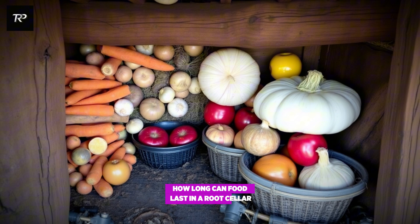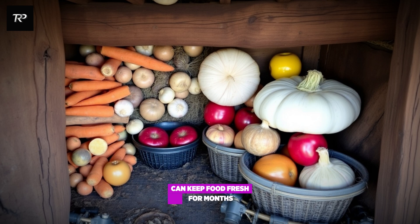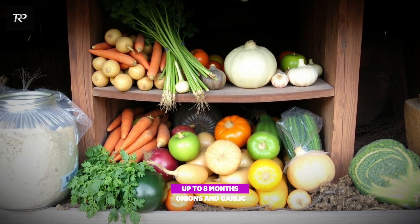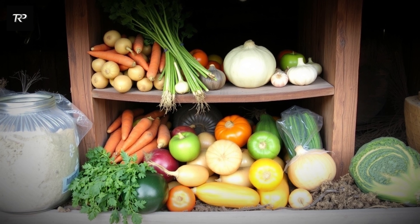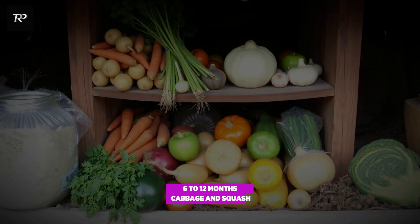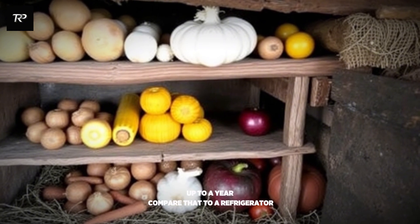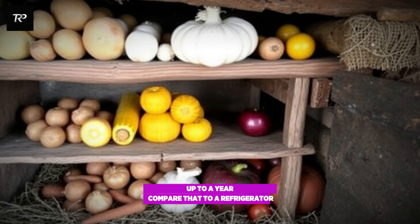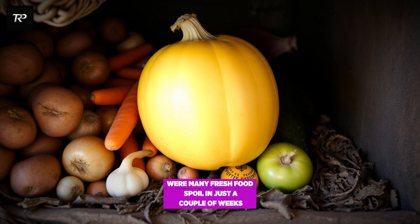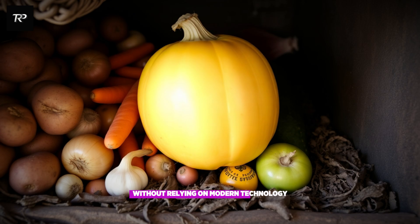How long can food last in a root cellar? A well-maintained Amish root cellar can keep food fresh for months, even years. Potatoes and carrots: up to 8 months. Onions and garlic: 6-plus months. Apples: 6 to 12 months. Cabbage and squash: 3 to 6 months. Home-cured meats with proper storage: up to a year. Compare that to a refrigerator, where many fresh foods spoil in just a couple of weeks. The Amish have figured out long-term food security without relying on modern technology.